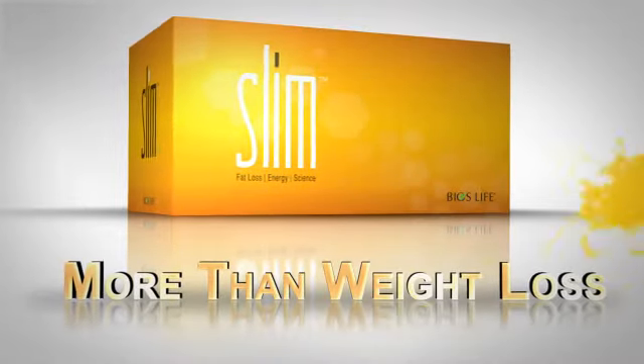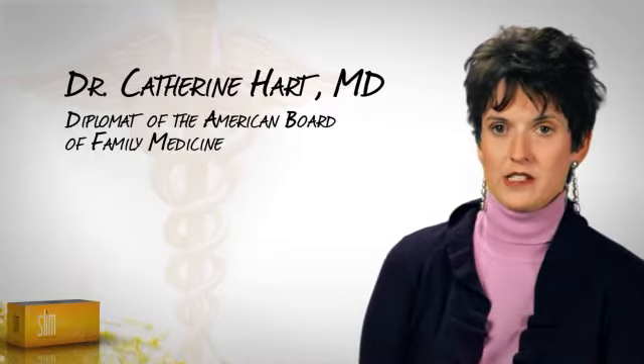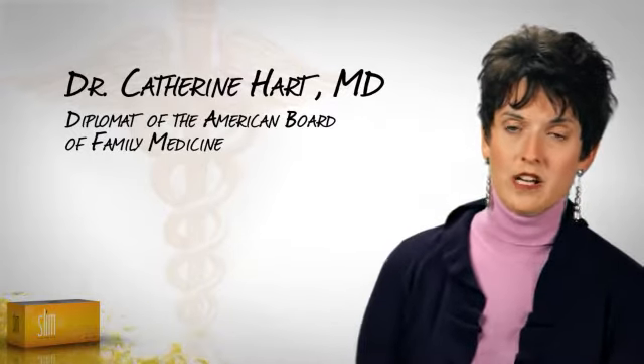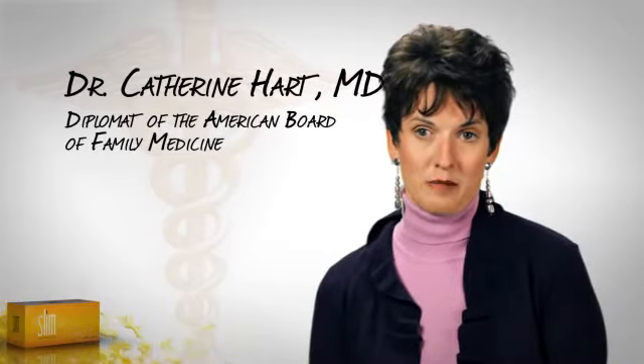Bios Life Slim is not just a weight loss product. We also use Bios Life Slim to treat metabolic problems in the practice, besides just obesity or overweight. We use it to treat cholesterol, and we use it extensively to treat diabetes.